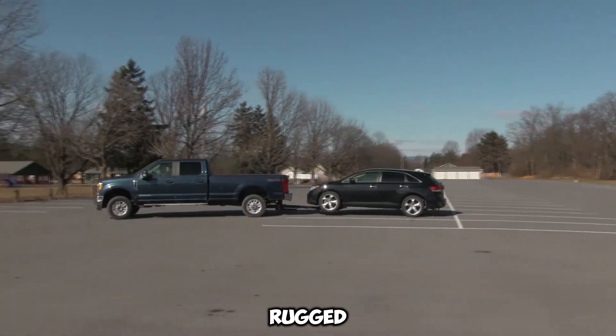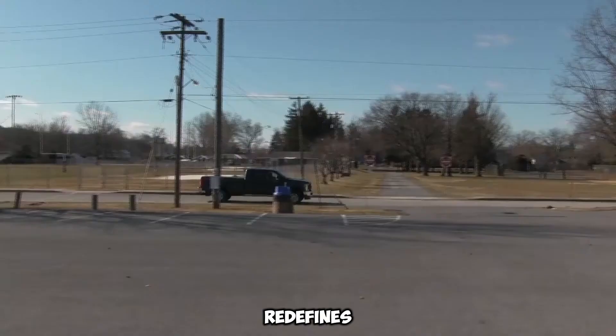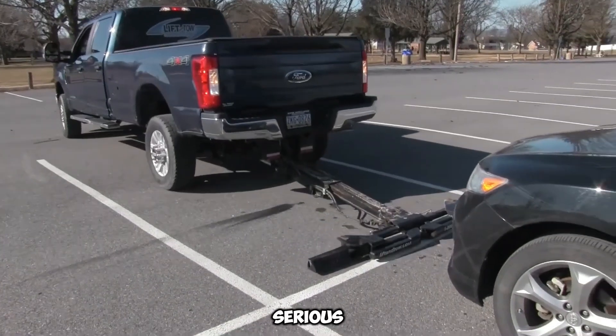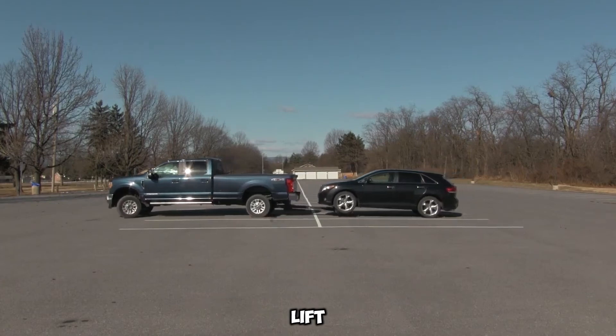With cutting-edge engineering, rugged durability, and unmatched ease of use, the Z-Series Wheel Lift doesn't just perform — it redefines professional towing. Priced at $122,000, it's a serious investment for serious operators who value speed, stealth, and power on the job. This lift isn't just a tool.